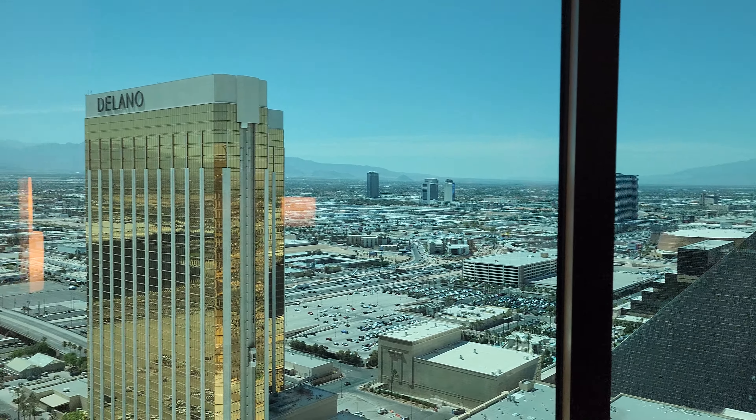Over here you can see the Sky Lounge at Delano — their elevator is going up. Super cool. That view is going to be amazing at night. Some people say you don't spend that much time in your room, but when I'm in my room, that's the view I want to see.